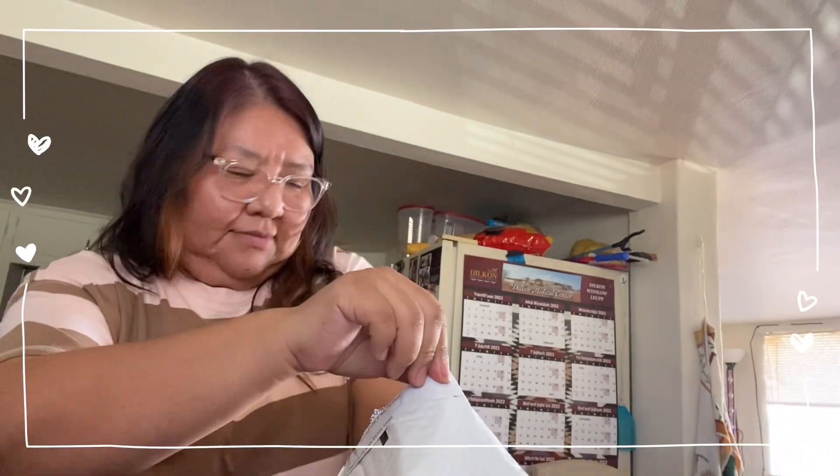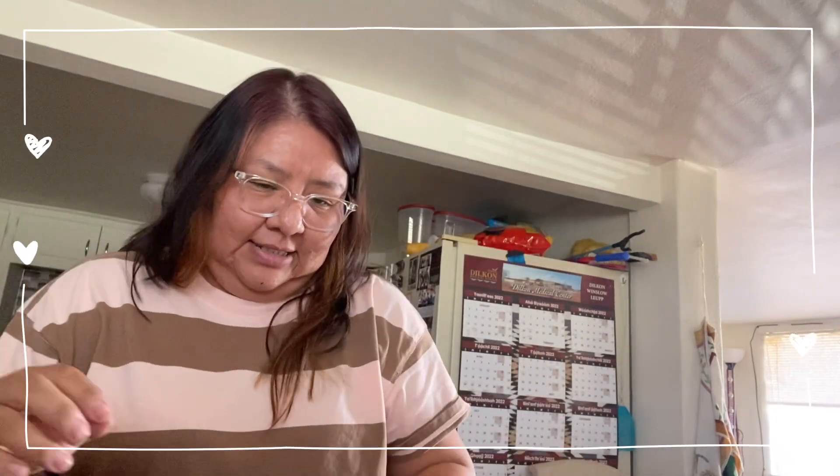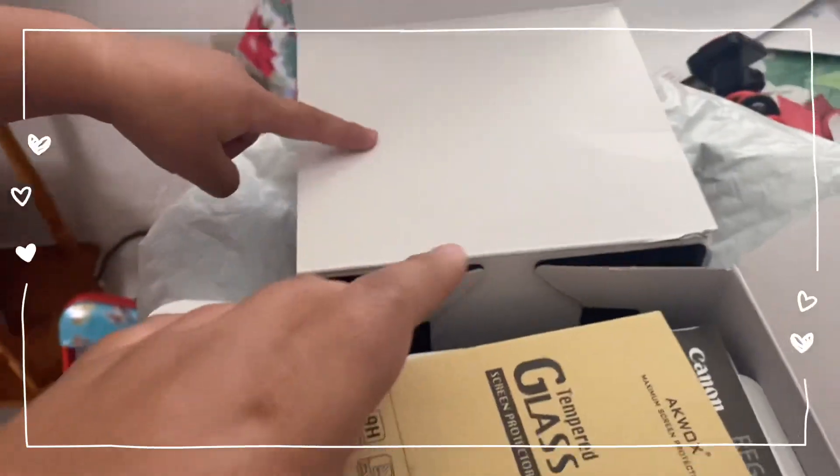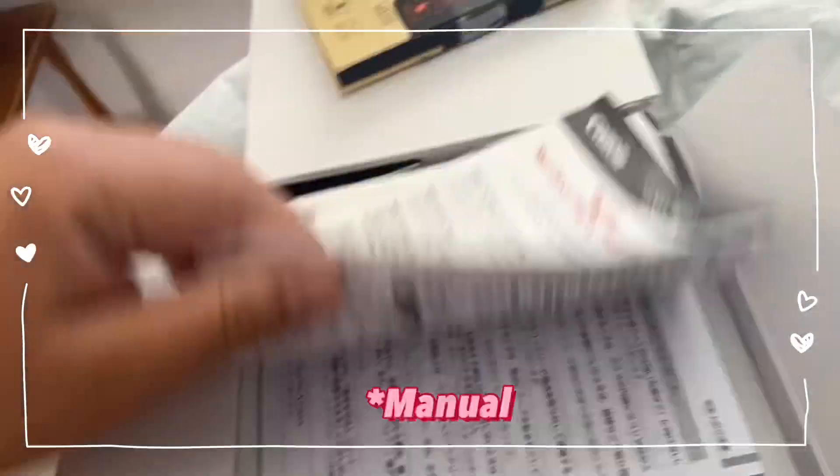Okay so first off, it comes with a phone case — I mean a camera case — and we got the tripod. And here it is! Let me wipe it off — oh my god, look at this! Inside it comes with the tempered glass, the registration book and everything.